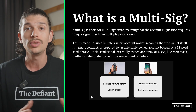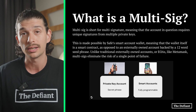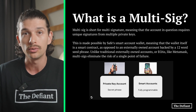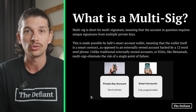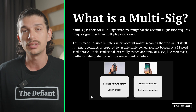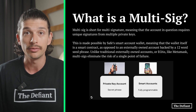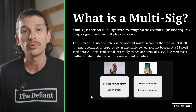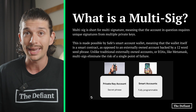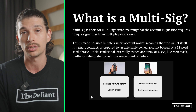Multi-sig means that an account requires unique signatures from multiple private keys. This is made possible by Safe's smart account wallet, meaning that the wallet itself is actually a smart contract, as opposed to an externally owned account, which would typically be backed by a 12-word seed phrase. Unlike traditional externally owned accounts, or EOAs like MetaMask, multi-sigs eliminate the risk of a single point of failure, because a simple paper wallet can leave users at a higher risk of being hacked. However, a hardware wallet such as Ledger or Trezor, in conjunction with Safe Wallets, provides users with an efficient multi-level security system for their digital assets.